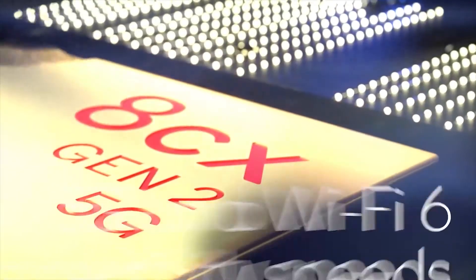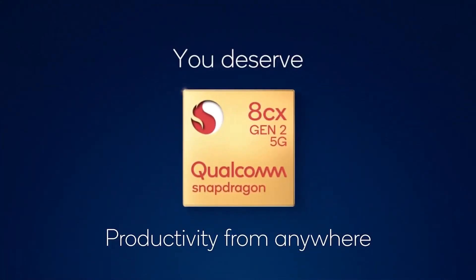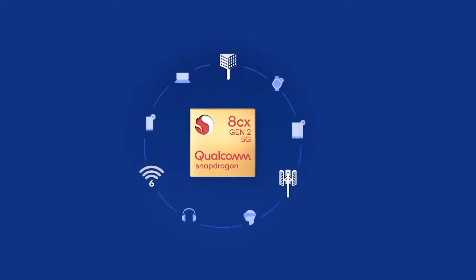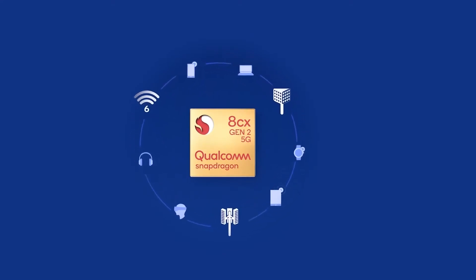With 5G connectivity enabled by the Qualcomm Snapdragon 8CX Compute Platform, engineered to deliver smartphone-like experiences for ultra-thin notebooks. The platform is designed for always-on connected experiences and supports up to 30% faster system performance, powerful graphics, and hardware acceleration for enhanced video conferencing.